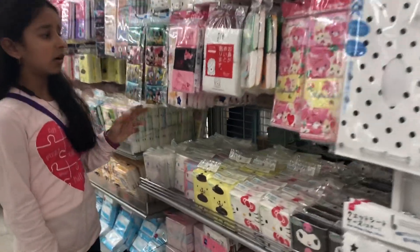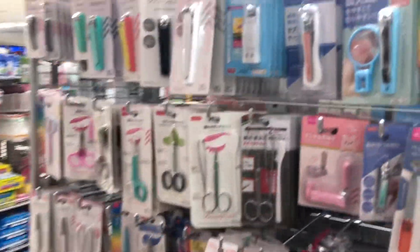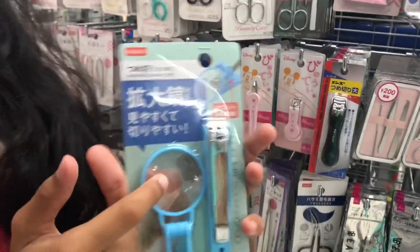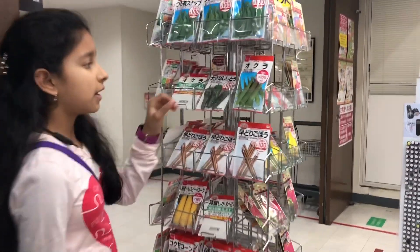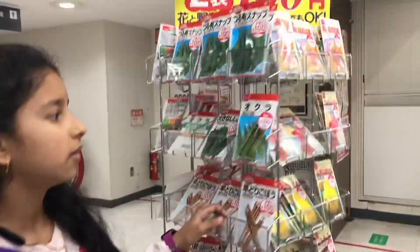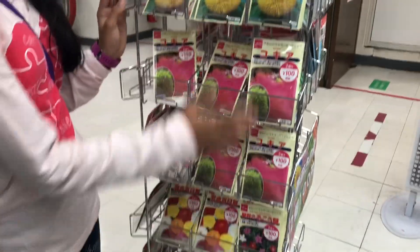This is the tissue area with proper tissues. Here we can get many different types of nail cutters, including a nail cutter with a magnifying glass. There are wet wipes, water wipes, and UV protection creams. We can get vegetable seeds like lady finger, corn, and carrot, and flower seeds — for 100 yen you can get two flower seeds.